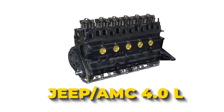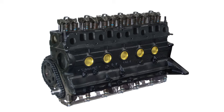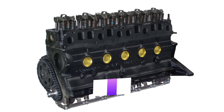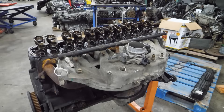Jeep AMC 4.0L. Jeep has been running inline-six engines for a long time, way back to 1948. Over the years, they've built some real workhorses, like the 258, which was everywhere by the time the 4.0L launched in 1987. But that same year, Jeep had something even better up its sleeve — the 4.0L engine.